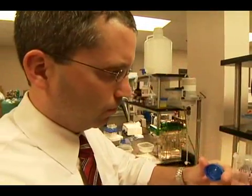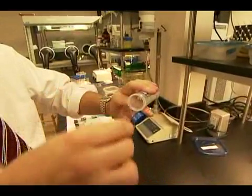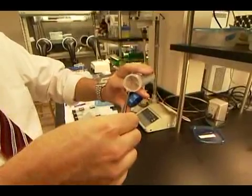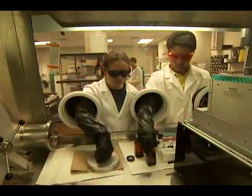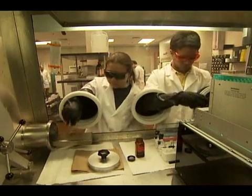Researchers in Auburn University's Department of Chemical Engineering have developed a technology that enables a contact lens to hold medication in concentrated, renewable doses. The result may be a significant improvement over the use of drops and ointments, says Assistant Professor Mark Byrne.